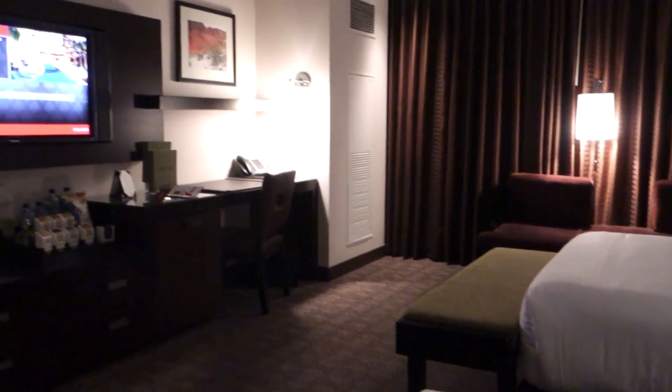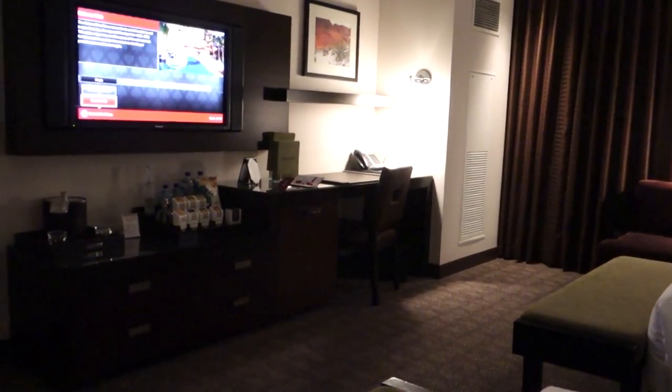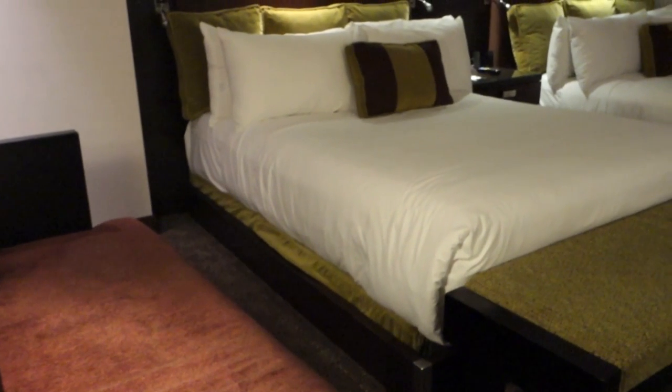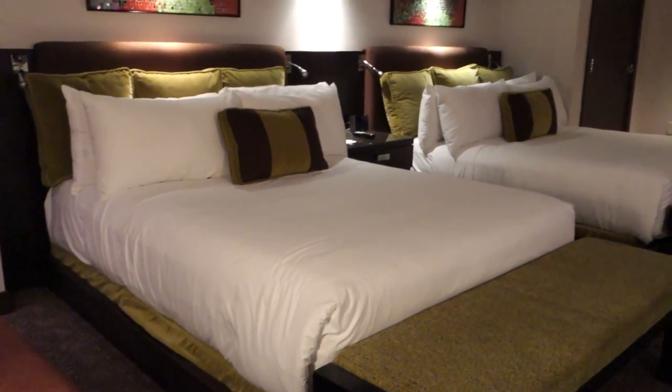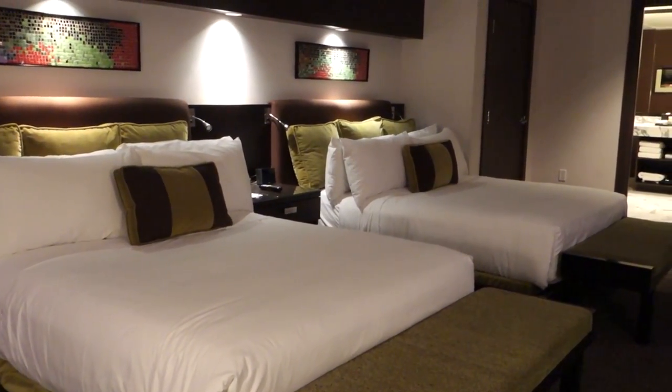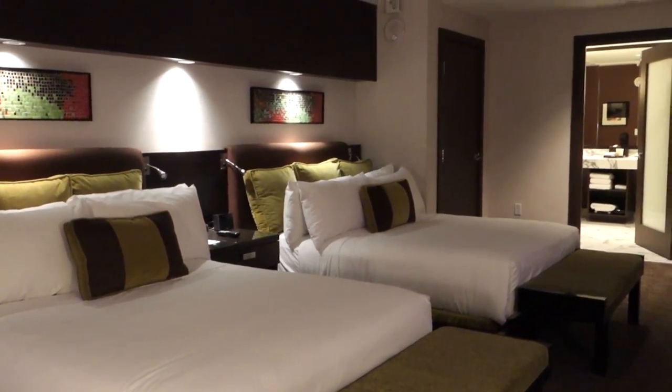Here's the big TV. I like to keep the TV on the channel that tells me all about the resort I'm staying in. Here's a little ad for the Cabana Club here at Red Rock. Now it's time to take a look at what there is to eat here at Red Rock, and we can find that here in the resort directory.